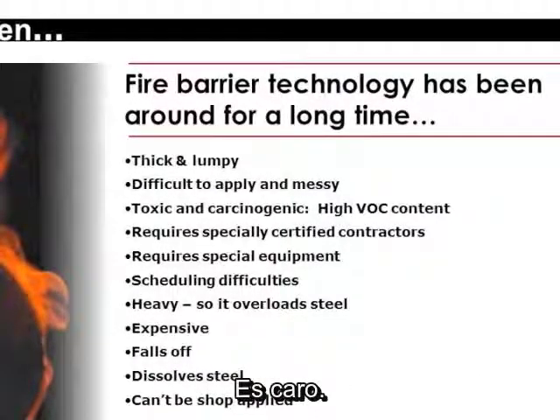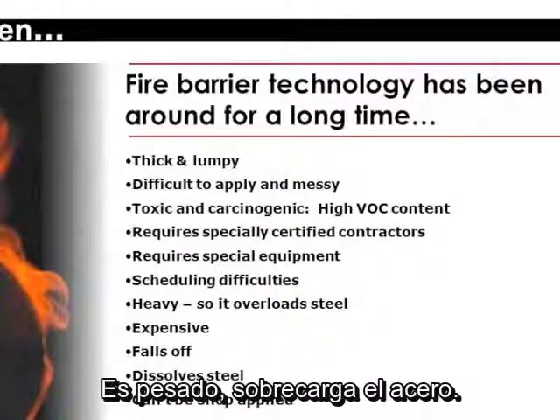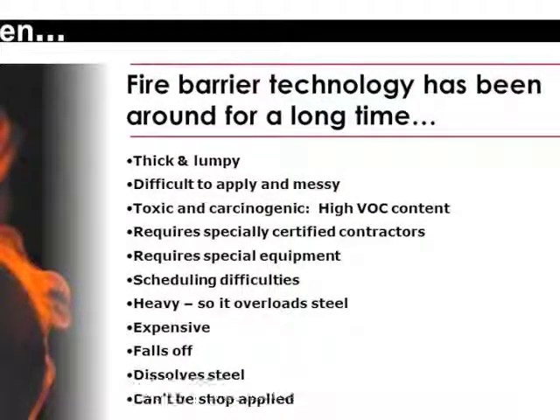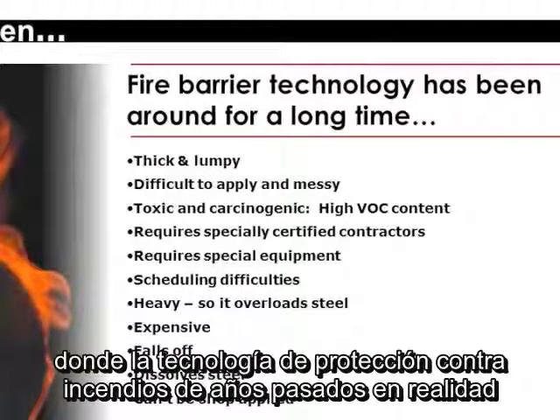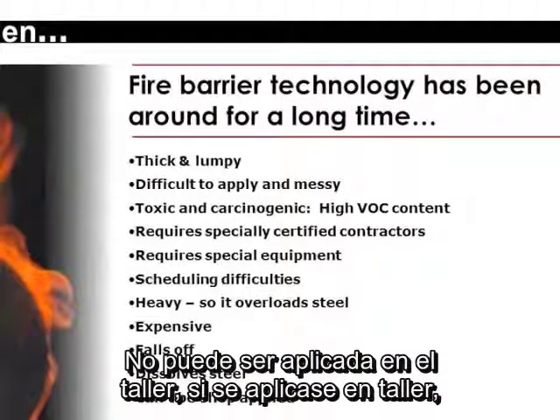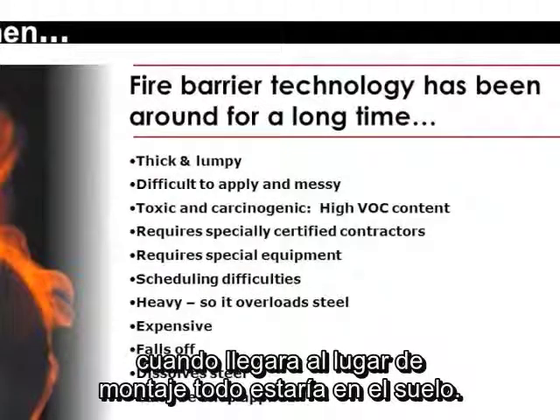It's expensive. It's heavy. It overloads the steel. It falls off. I'm going to show you some examples later where fireproofing technologies from years past actually destroy the steel on the project where they're applied. And it can't be shop applied — if it were applied in the shop, by the time it got transported to the job site, it would all be on the ground.